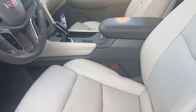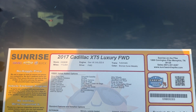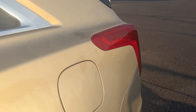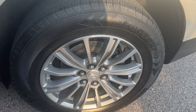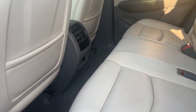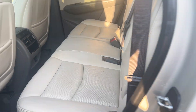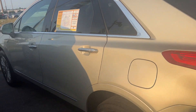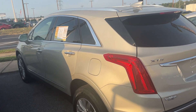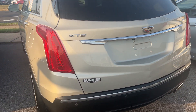Very clean ride, folks. Good looking wheels on there too. Take a look at the back seat room and space — just to give you a good view of this vehicle.